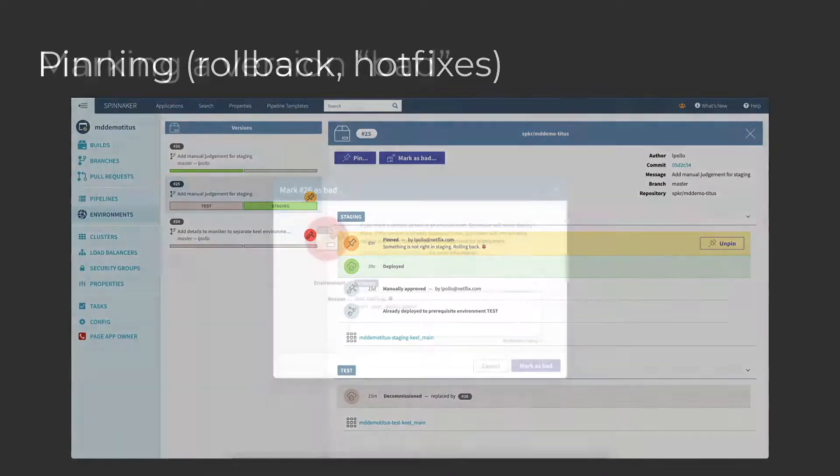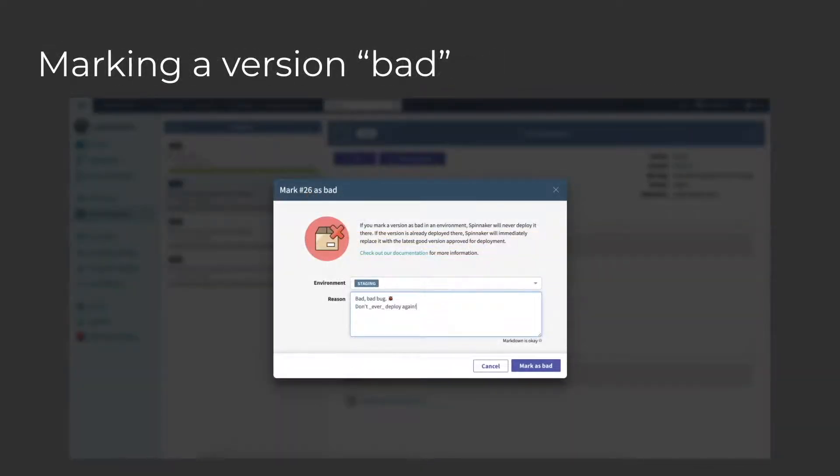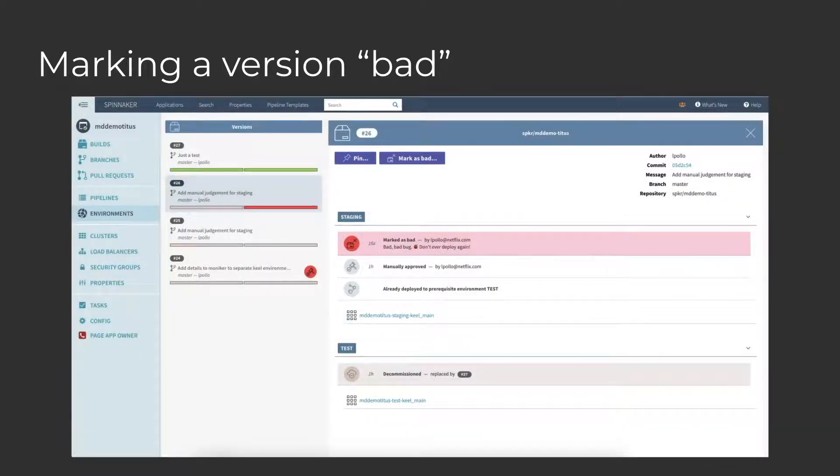The last feature I wanted to show you is what we call marking a version as bad. This allows you to make sure that a version will never ever be deployed in that environment again, not even by accident. Back to our fictitious incident scenario: imagine that you found a really bad bug in the version that's currently in production, and then you pin a different one to fix the problem. You want to make sure that even if you roll back in the future, you never end up deploying that bad version by accident. So this is how you do it, and once you mark it as bad, this is what the UI looks like.